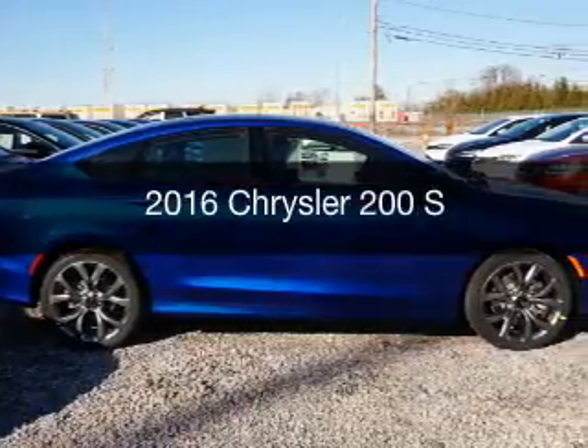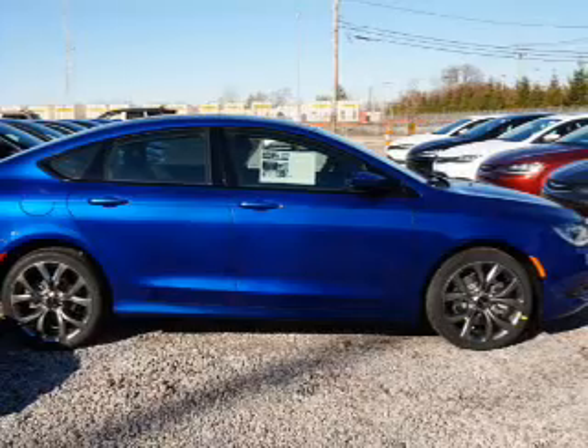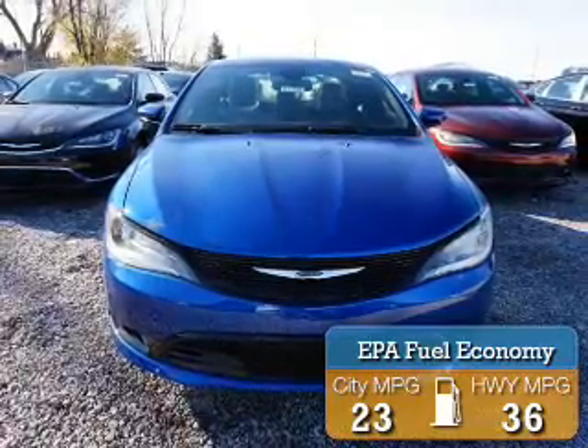This is a new 2016 Chrysler 200. It's powered by front wheel drive, engine, and an automatic transmission. Great fuel efficiency saves you money by requiring fewer trips to the gas station.